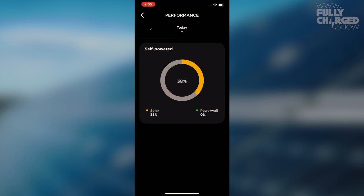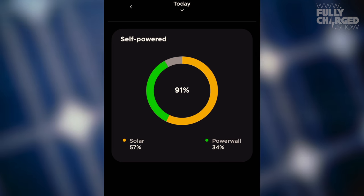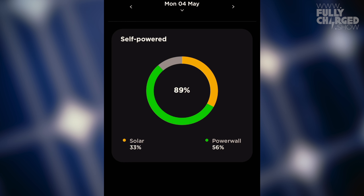Looking at performance: today the house is 91% running from solar and Powerwall. Yesterday was fairly similar at 92%, and the day before 89%. Looking at weeks: the most recent partial week is at 91%, the week before — a full week — was 81% from solar and battery. The week before that was 88%.